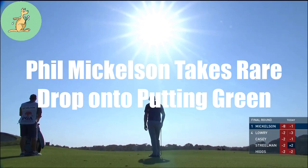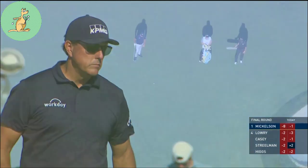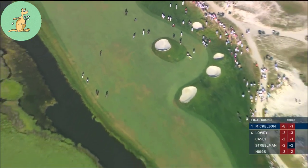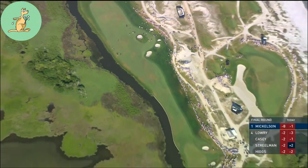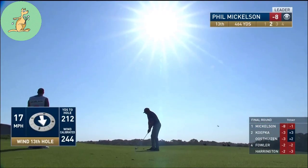Back to Phil. It's 211 total, 177 to the front. Just clear that, as we put it — see that little front bunker, that front left — if he lands it just past that.